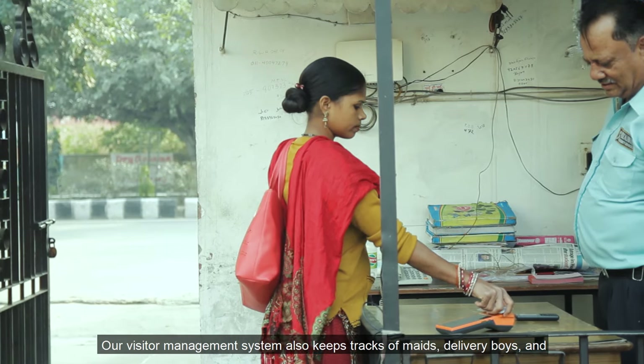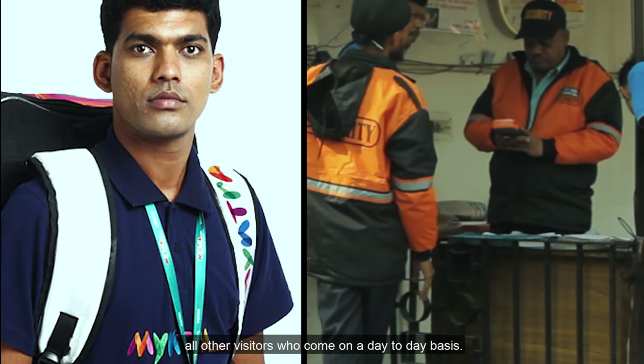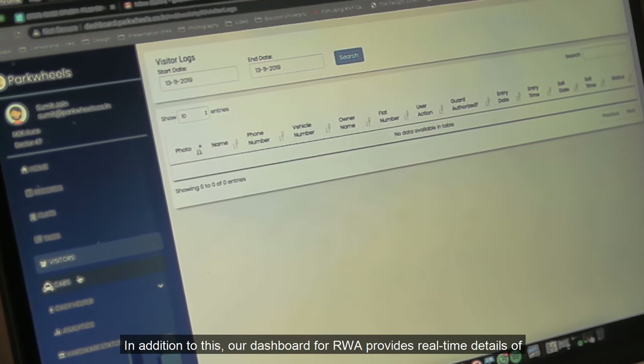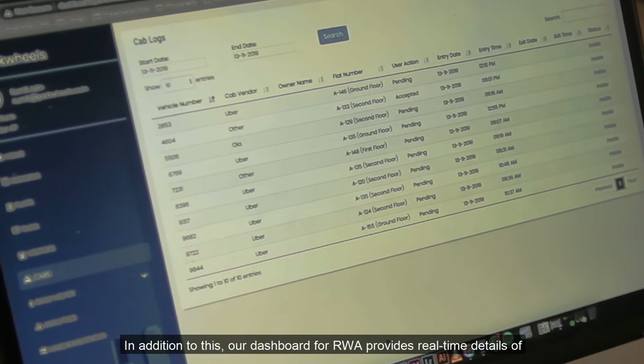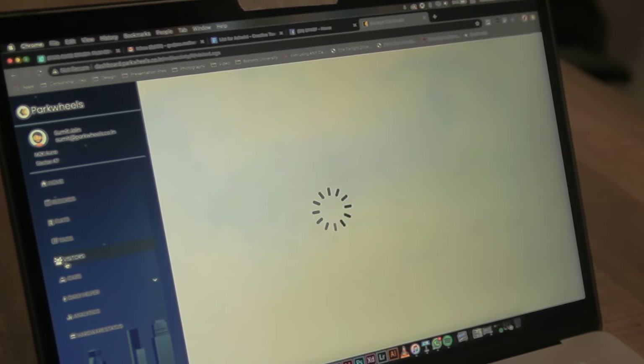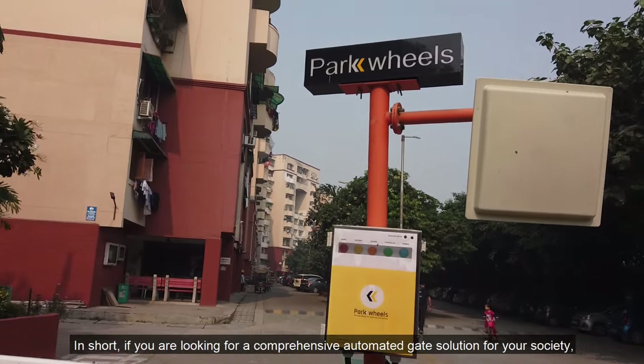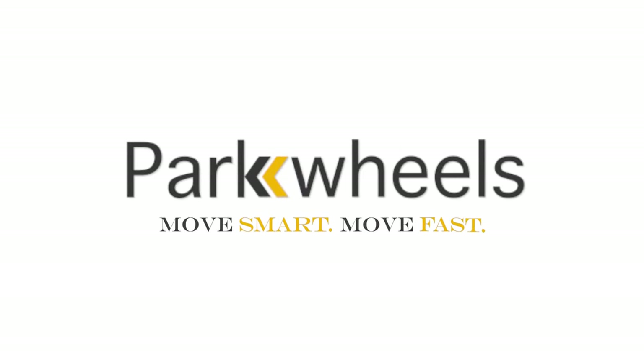Our visitor management system also keeps track of maids, delivery boys, and all other visitors who come on a day-to-day basis. In addition to this, our dashboard for RWA provides real-time details of all the in and out movement happening in the society. In short, if you are looking for a comprehensive automated gate solution for your society, Park Wheels is all you need.